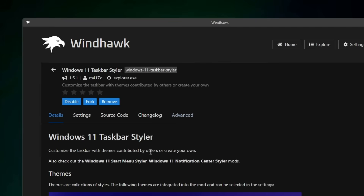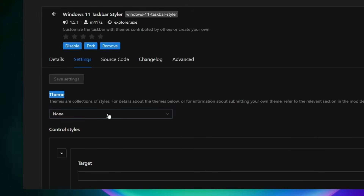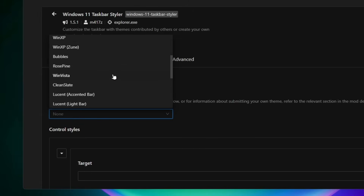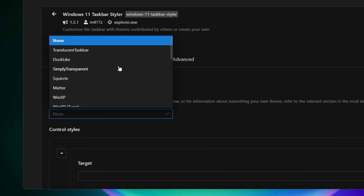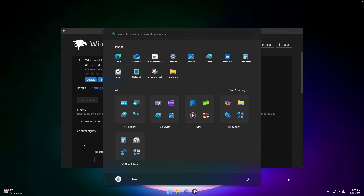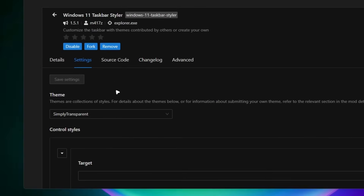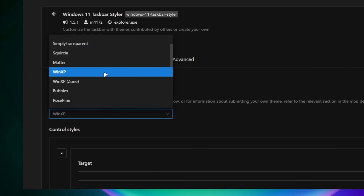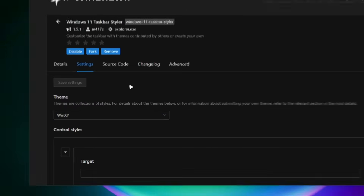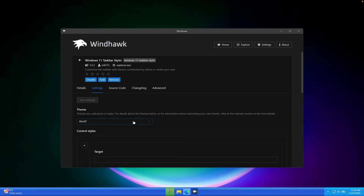If we go to the details, under settings and under the theme, we can pick whatever theme we prefer. For example, if you want to make your taskbar completely transparent, we can use the feature called Simply Transparent — click save settings and there's no more background behind the taskbar. We can go even further and pick Windows XP style, click save settings, and this is how the taskbar looks.